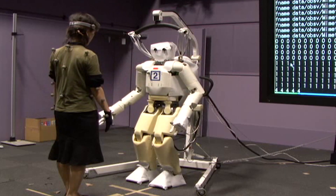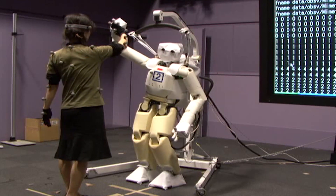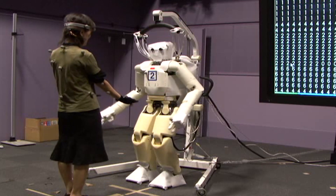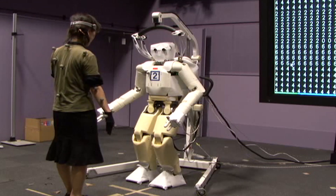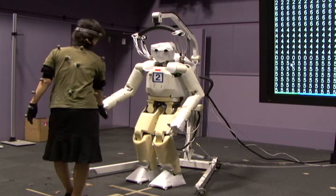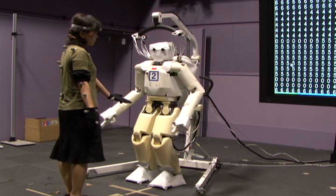We applied this idea to a humanoid robot in Japan. The robot learned 12 motion primitives and 8 interaction primitives. When it interacts with a human, it uses these learned primitives to recognize what the human is doing, interprets what kind of interaction the human wants, and generates its reaction strategy. The numbers on the monitor show the identified interaction primitives, and the robot also makes contact appropriately — it doesn't hit too hard.